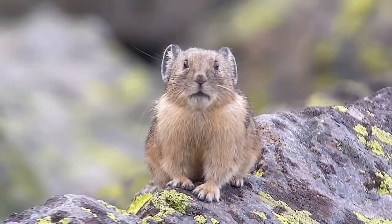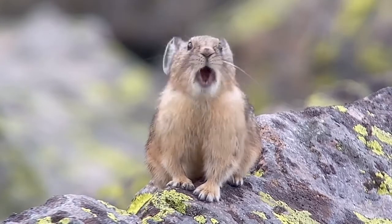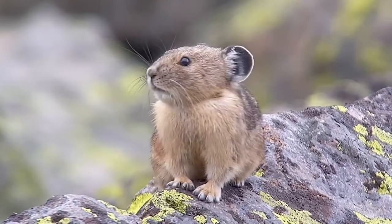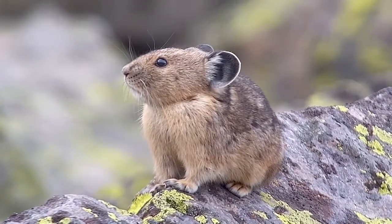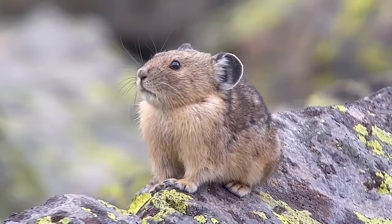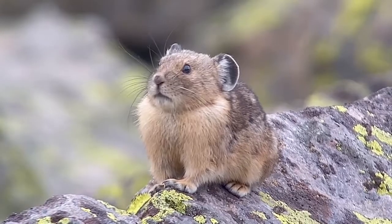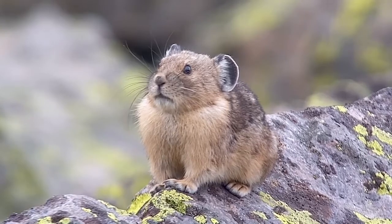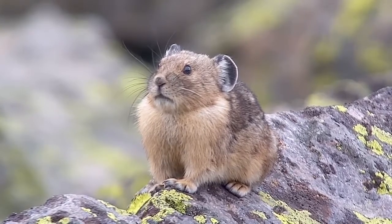The average pika weighs about five or six ounces — about the weight of a baseball, and they're about the size of a baseball too, maybe a softball for the bigger ones. Pikas look like a little furry rodent you might find in a pet store, maybe a chinchilla or guinea pig, but they're actually closely related to rabbits — they're in the lagomorph family.